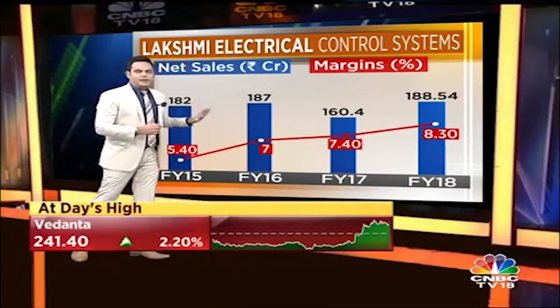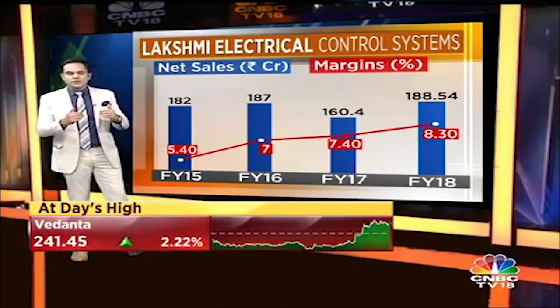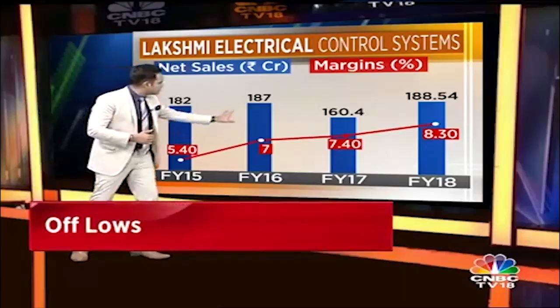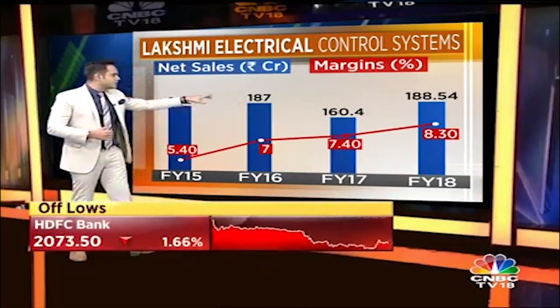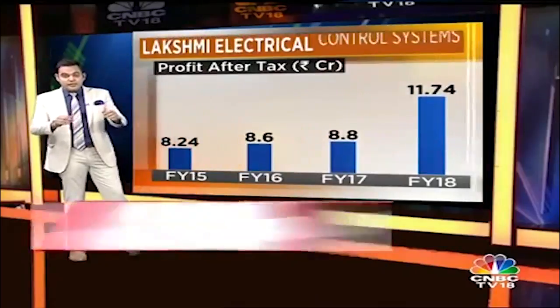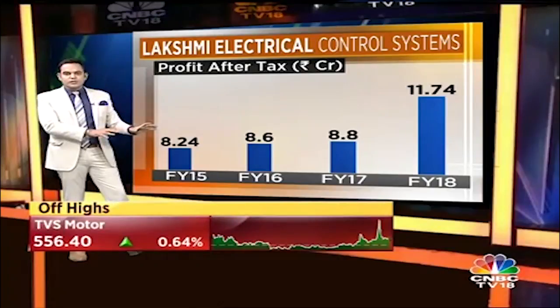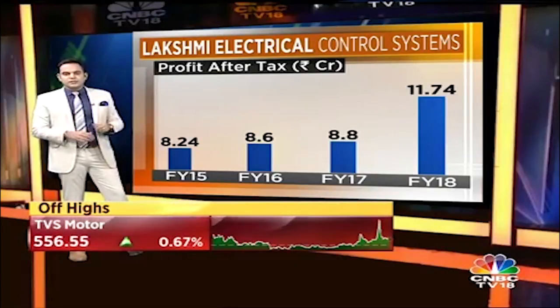The problem is really in the top line — around 180 to 190 crores. Beyond that, we haven't seen a higher top line. But in the last few years, margins have gradually been improving; last year it was closer to around 8.5 percent. Whether they can sustain or improve that, only time will tell. Last year was a good year, and that's where the stock came into our filter.